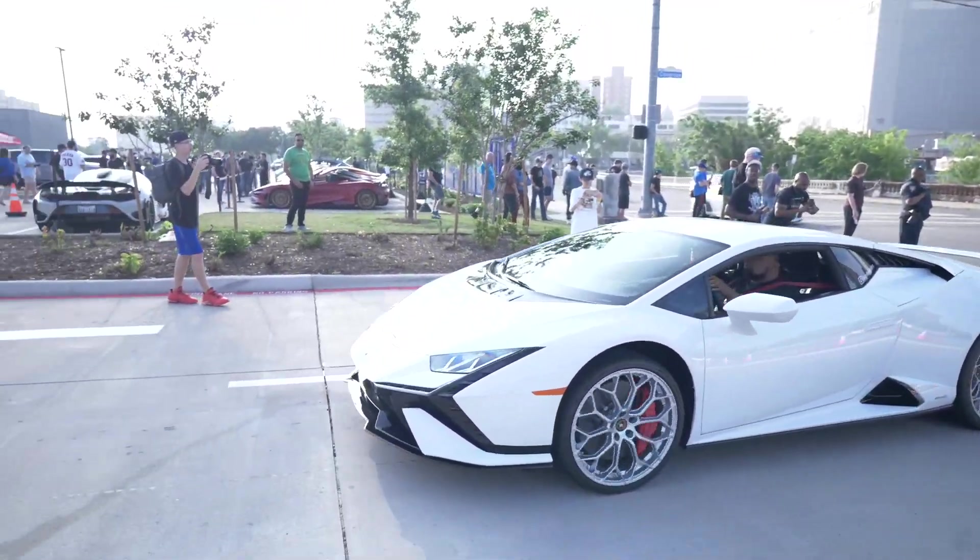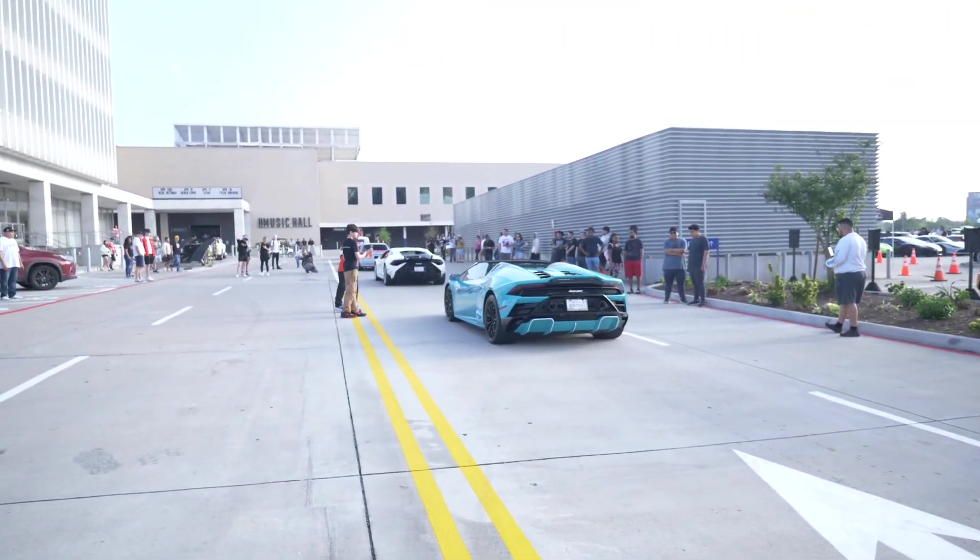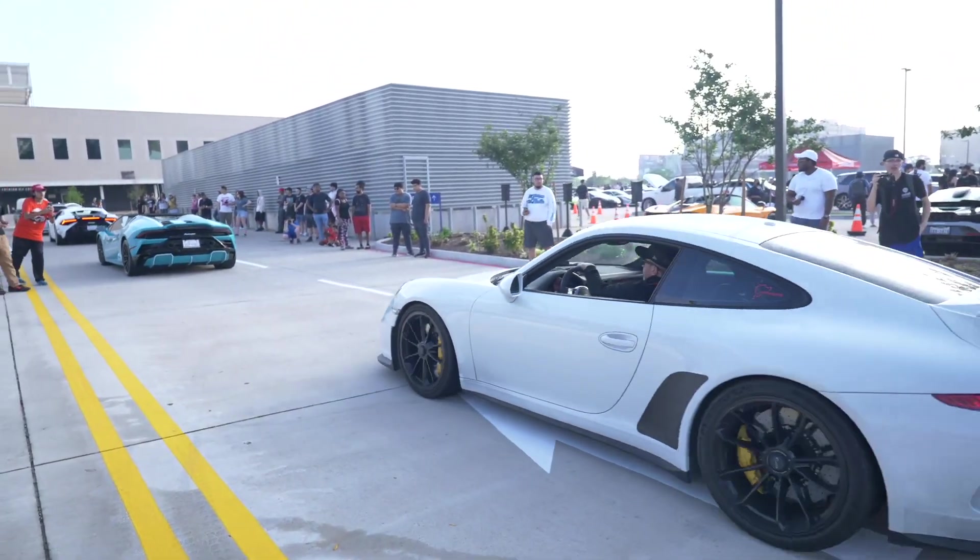Look at this Lamborghini Huracan Technica right here, with the Huracan Evo spyder behind it and then a nice GT3.